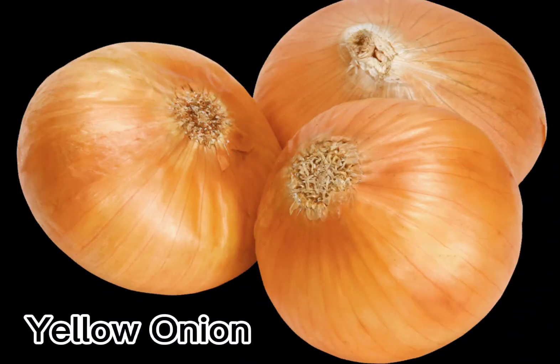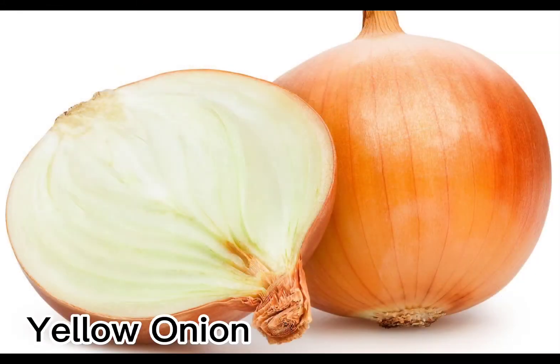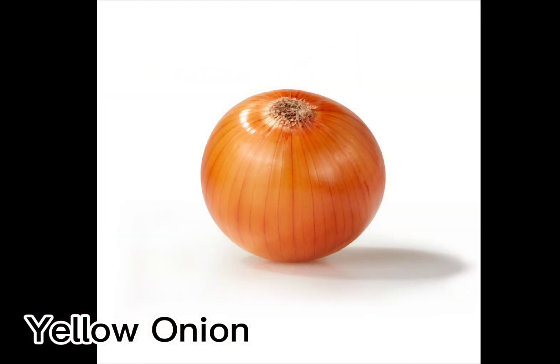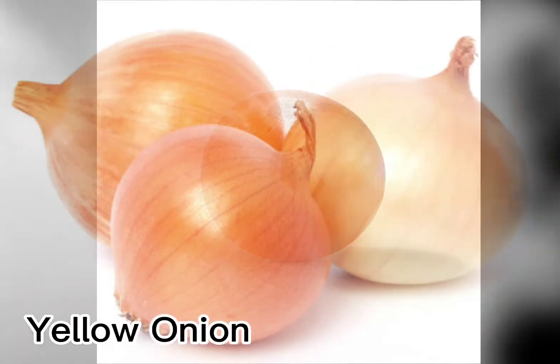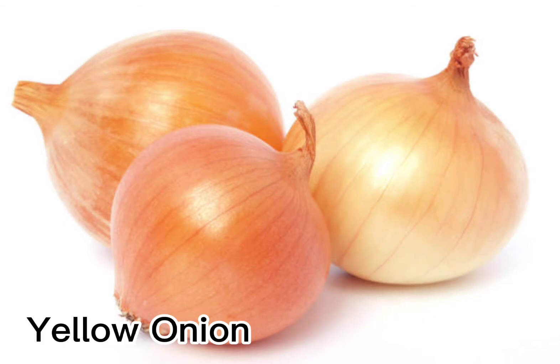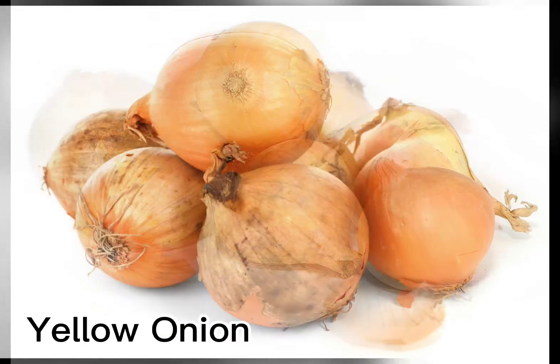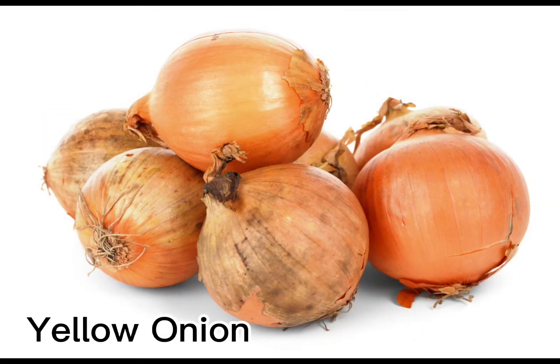Yellow onions are round with a thin brownish papery skin, and are the most common type of onion in the United States and easily the most versatile cooking onion. Popular varieties include yellow globe onions and the slightly larger, slightly sweeter Spanish onions. The two are interchangeable in recipes. With a balanced flavor that's not too sweet and not too sharp, yellow onions work well in a variety of cuisines and dishes.